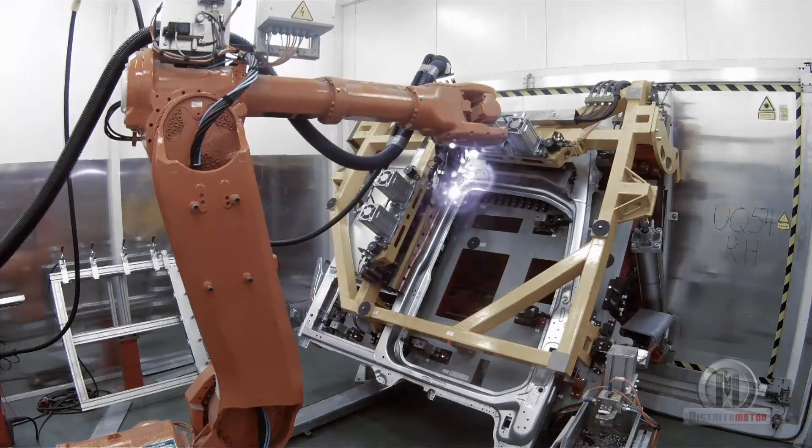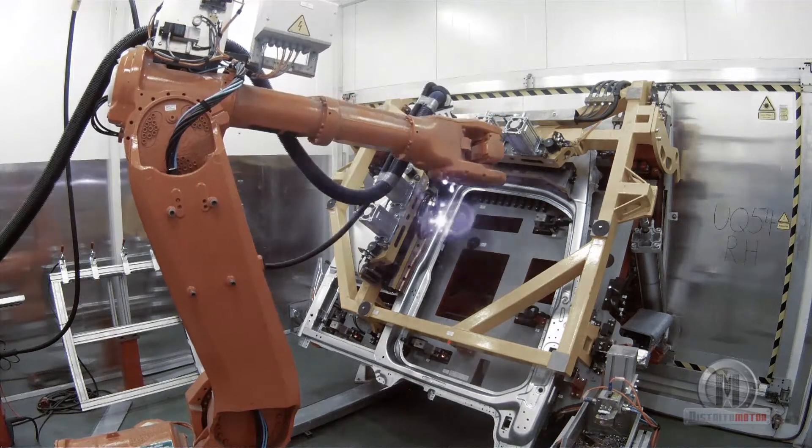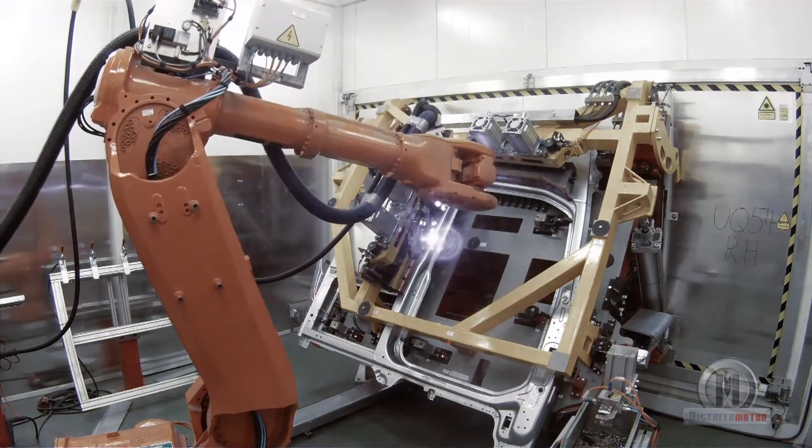That is the case, for instance, with this entirely new laser welder, which joins the outer panels in the door opening with the kind of perfection that is difficult to achieve using a conventional welder.